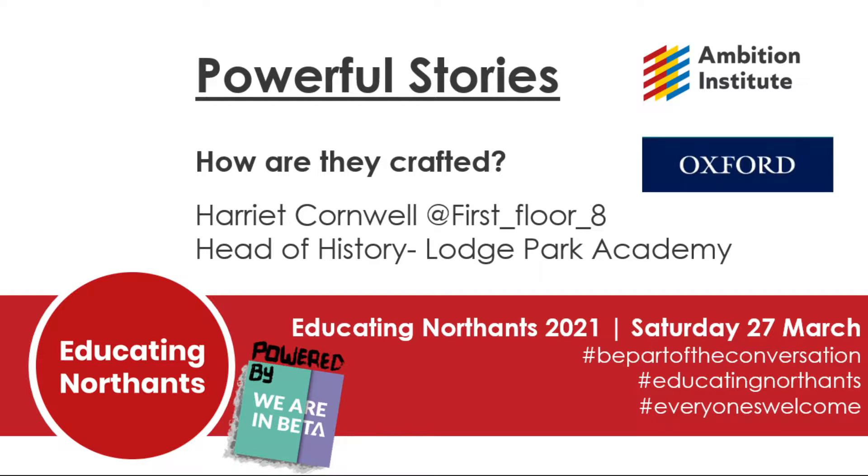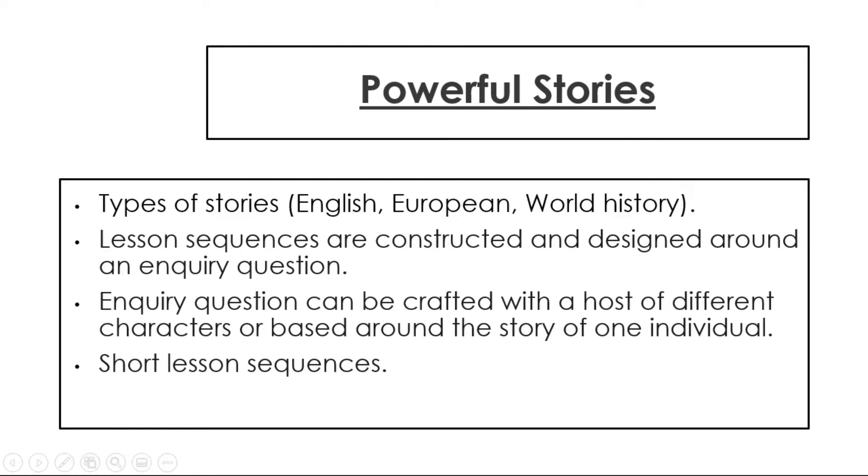Stories are a vital tool for teaching history. We want the stories which we have in our curriculum to be a memorable experience and a method for delivering powerful new knowledge. To ensure the stories we deliver are memorable, we need to ensure that they are carefully crafted.